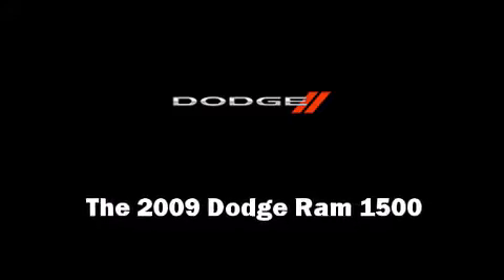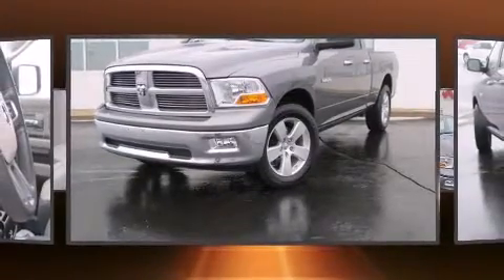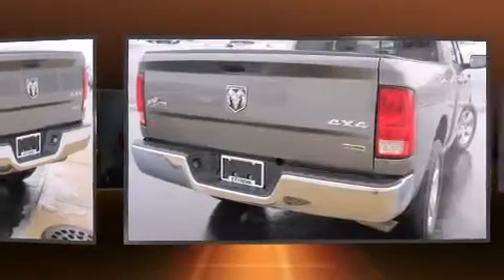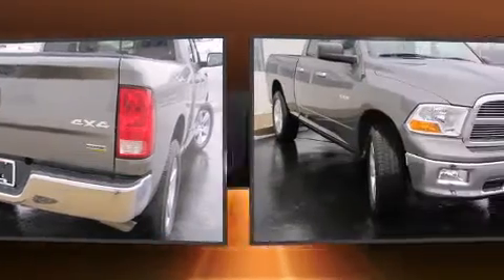Outstanding design defines the 2009 Dodge Ram 1500. This four-door, six-passenger truck still has less than 35,000 miles. It features four-wheel drive capabilities, a durable automatic transmission, and a powerful eight-cylinder engine.